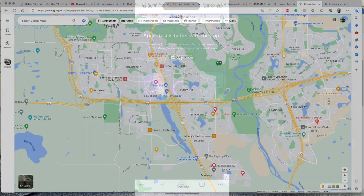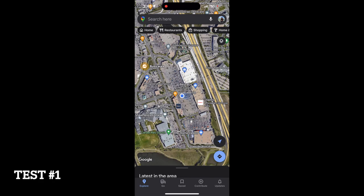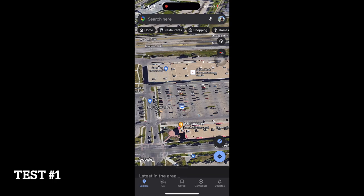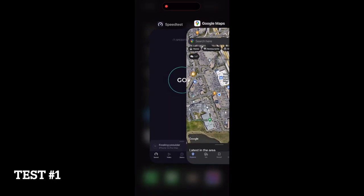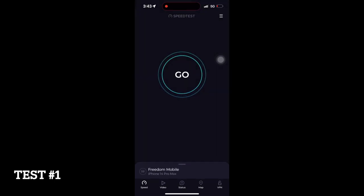These speed tests were done mainly in the southwest and southeast quadrant of the city. This speed test was done at a shopping center in Shaughnessy near Best Buy. It wasn't great.